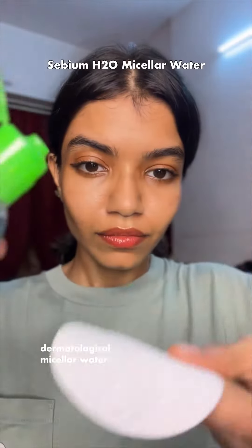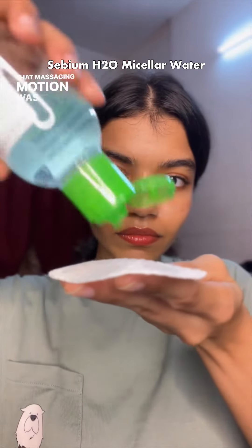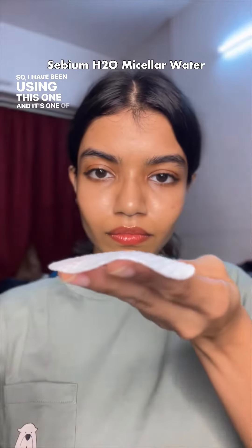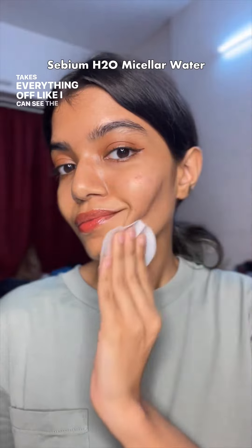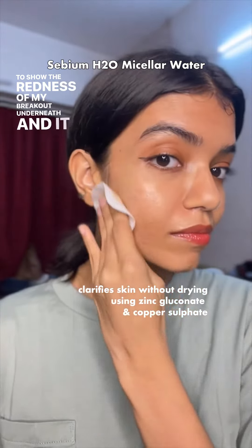The first step is the micellar water. Oil cleansers weren't working for me in the humidity, and that massaging motion was aggravating my acne. I've been using this one and it's one of the best micellar waters I've ever used — it takes everything off. I can actually see the foundation come off to reveal the redness of my breakouts underneath.